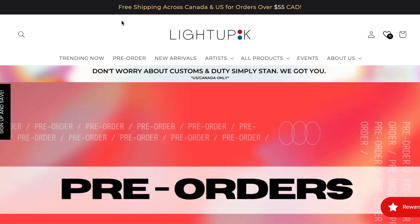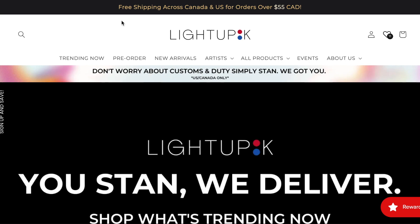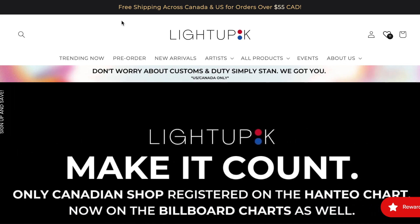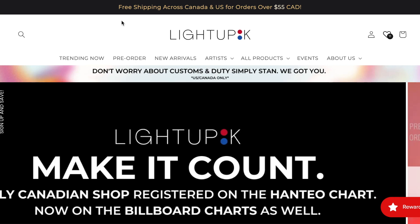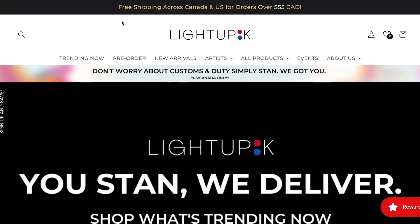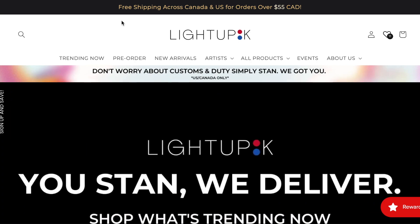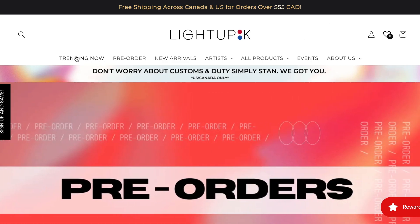As you can see at the top, they have free shipping across Canada and the US for orders over 55 Canadian. Most albums on this website average anywhere between $29.99 to $39.99 depending on the album, which means that basically you buy two albums and shipping is free — and that is just amazing.